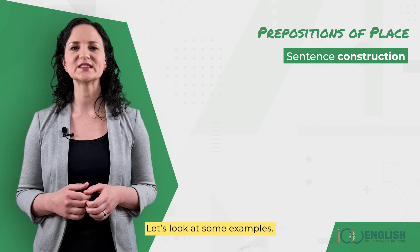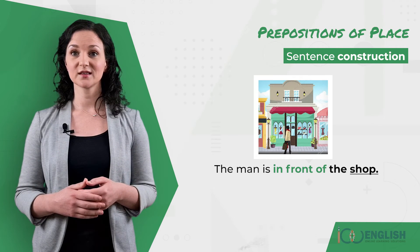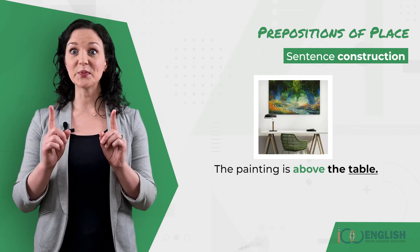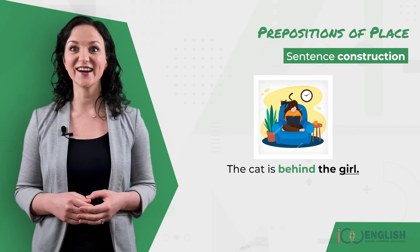Let's look at some examples. The man is in front of the shop. The painting is above the table. The cat is behind the girl.